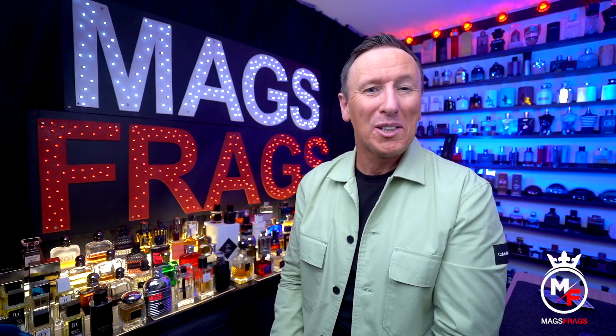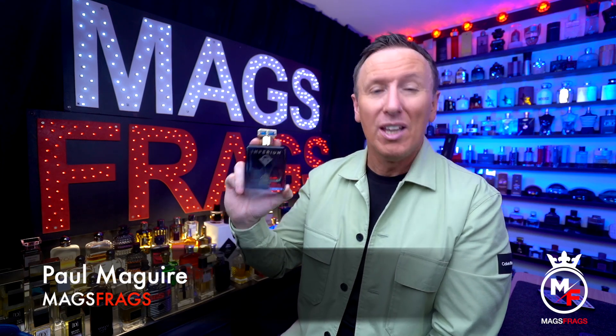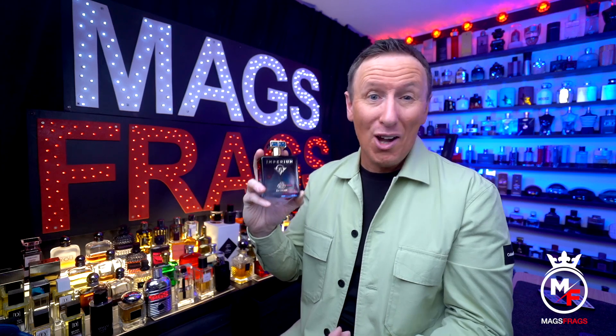Hello again everybody and welcome to this latest episode of Mags Frags, where it's the fragrance that's the star of the show. My name's Paul and today's scent of the day is called Imperium, another one from Fragrance World, a Middle Eastern clone house from the United Arab Emirates. I bought this from eBay for just £22.99 for this 100ml sized bottle, and it comes highly recommended by a few subscribers to the channel, so I thought I'd give it a go.